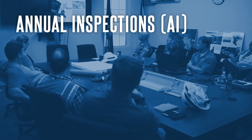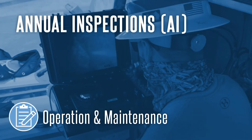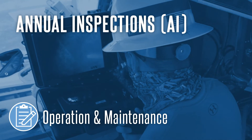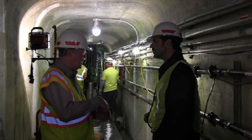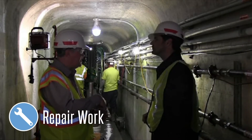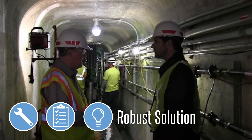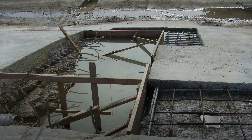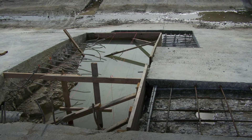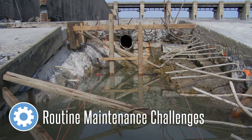Prior to an annual inspection, the engineering team reviews the operation and maintenance activities at the dam which are needed to address documented deficiencies. This review gives the project staff an opportunity to discuss challenges on pending repair work and to gather additional information during inspection to develop a robust solution. Annual inspections are another opportunity for early detection of potential deficiencies and they provide a window to address routine maintenance challenges faced by project staff.